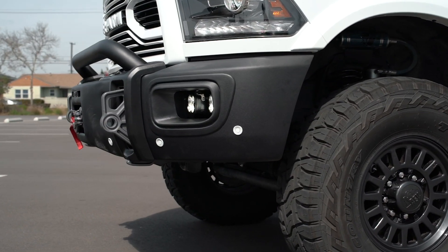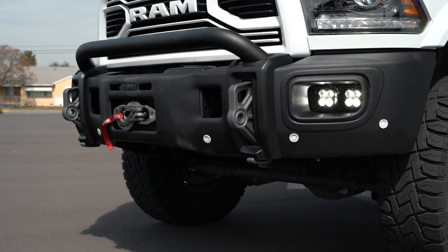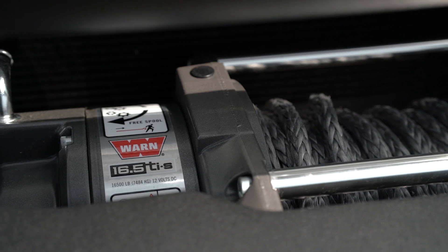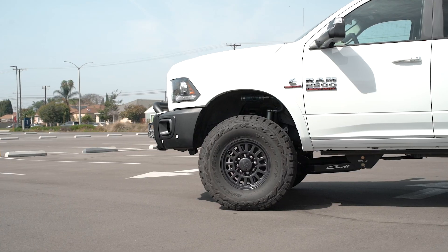There's no sharp edges, things like that. It also is capable of fitting a massive winch. This is a Warn 16.5 winch, something that even a lot of the brands don't offer, and a lot of them cap out at about a 12,000 pound winch. So this bumper is bad to the bone.